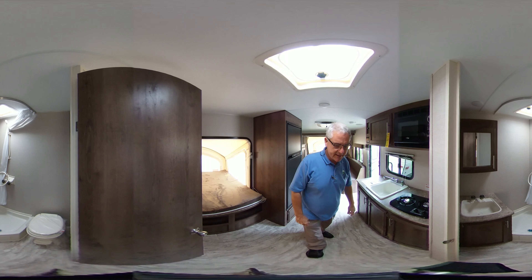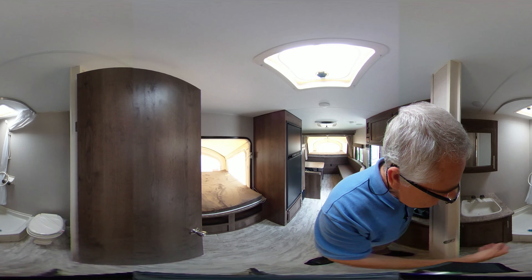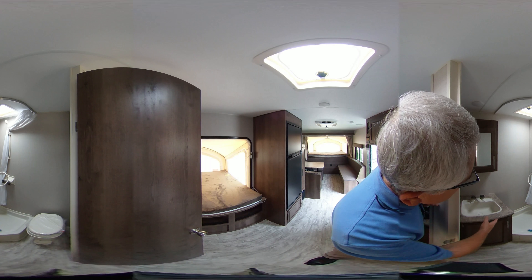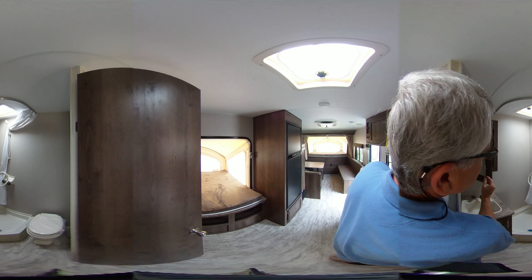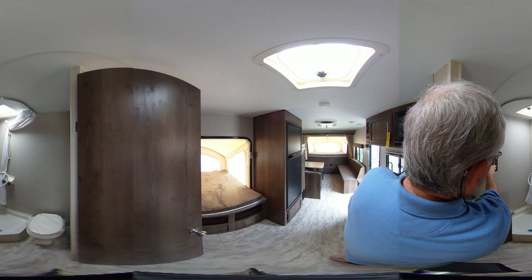Inside the bedroom, you'll notice it has the step flush, the foot flush toilet. It has the nice pan shower and the nice lavatory with a real medicine cabinet — let me pull that open for you. It's not just a little plastic medicine cabinet hanging on the wall with a few screws. It's really built onto the wall.